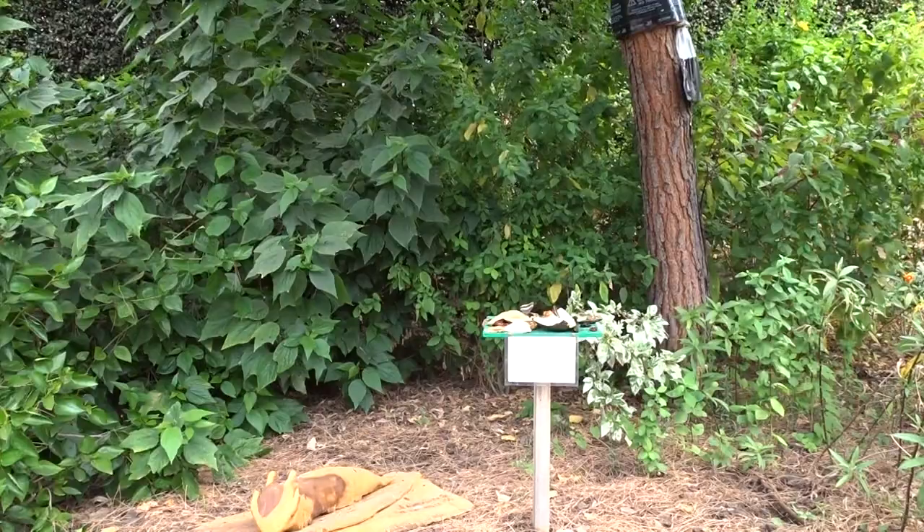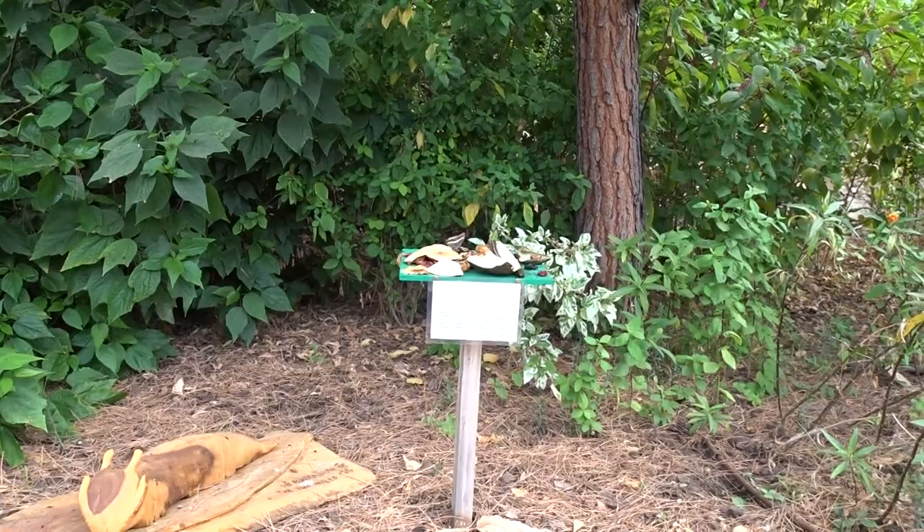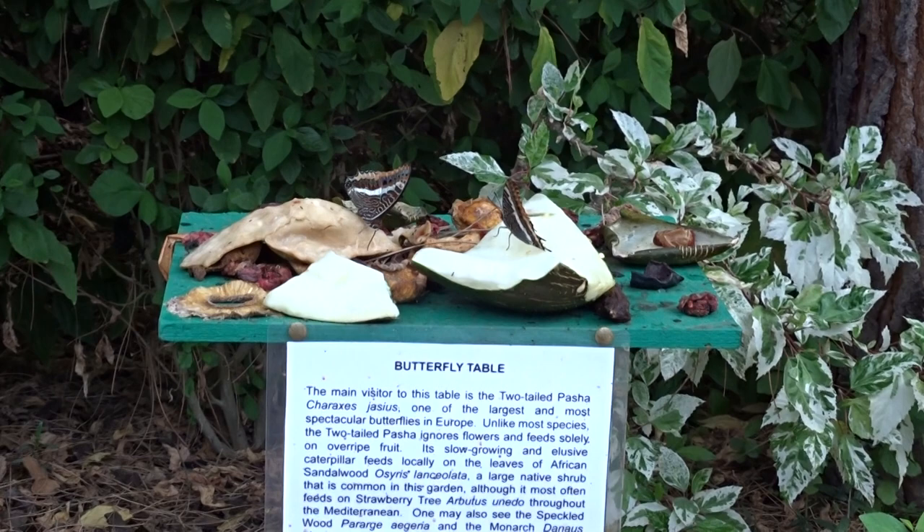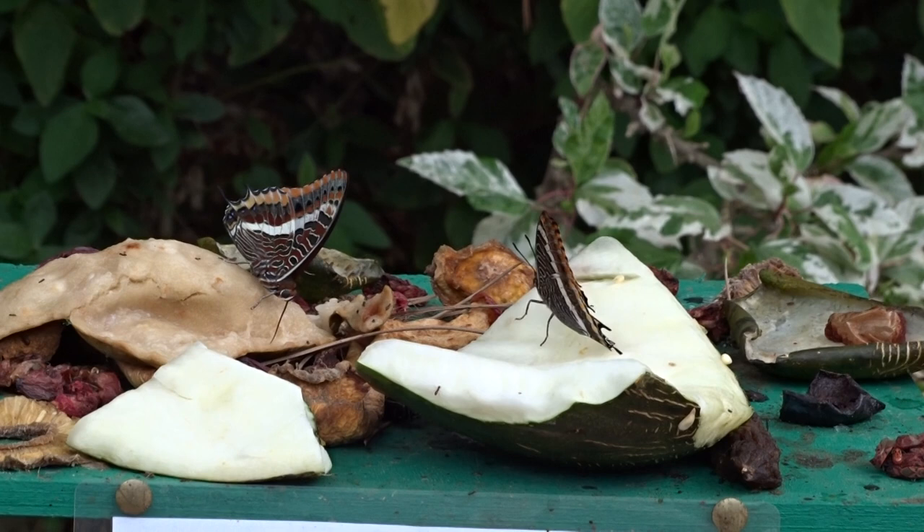Here's another chance to see the two-tailed pasha in the Botanic Gardens, Gibraltar, on the 8th of October 2022. They put out butterfly tables where they feed the two-tailed pasha on rotting fruit, as they don't tend to nectar normally.